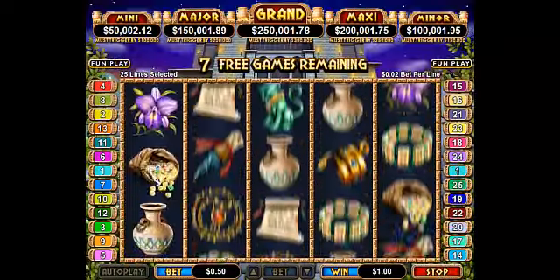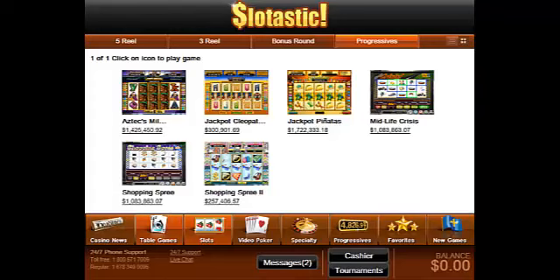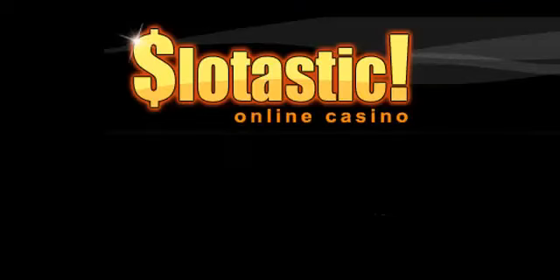Slotastic welcomes players from around the world. Although it specializes in slots games, there's also a complete selection of table games like Blackjack and Roulette. Slotastic Casino — online slots and more.